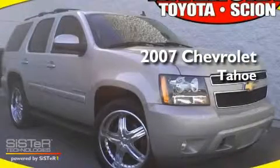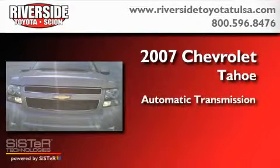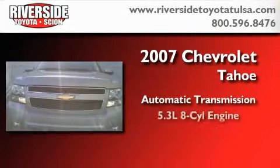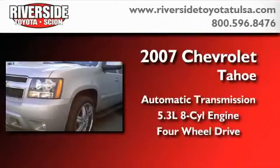This is a 2007 Chevrolet Tahoe. This SUV has an automatic transmission, a 5.3-liter V8, and the added safety and control of four-wheel drive.